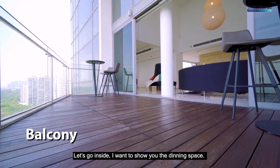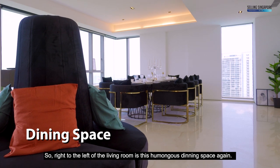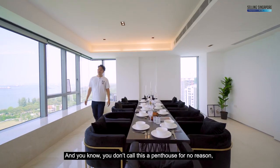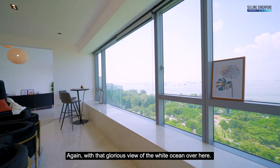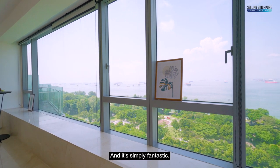Right to the left of the living room is this humongous dining space. You don't call this a penthouse for no reason — you can host like 10 seaters easily in this dining space, again with that glorious view of the wide ocean. It's simply fantastic.